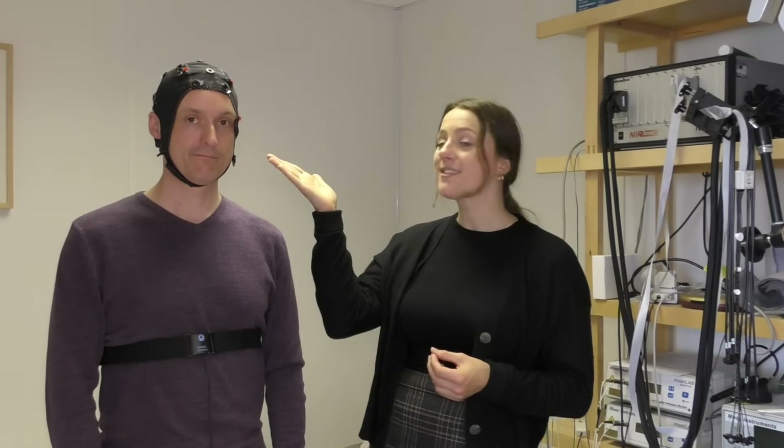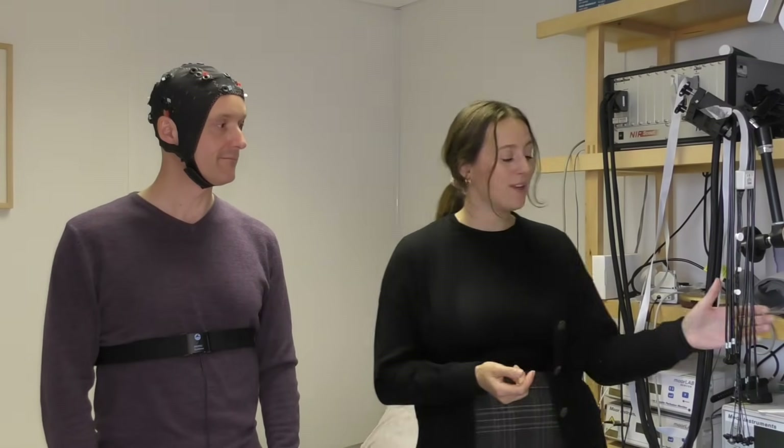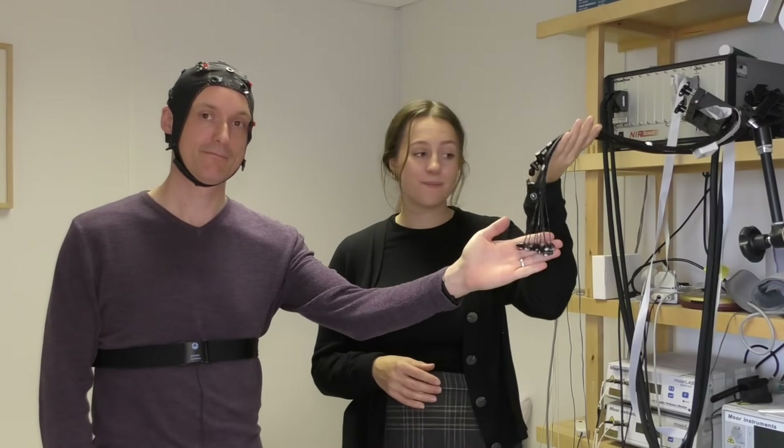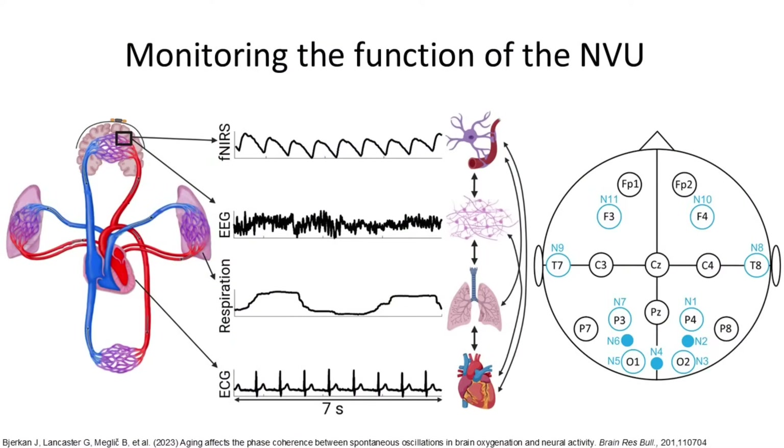On his head, he's wearing a hat, on which we place the EEG electrodes and the functional near-infrared spectroscopy probes. These consist of an emitter of near-infrared light and a detector that measures the backscattered light. We do this to monitor the function of the neurovascular unit. In this figure, you see a sketch of the cardiovascular system and examples of the various signals we measure: an fNIRS signal at the top, then the EEG signal, respiration, and ECG.